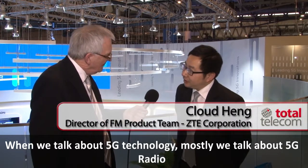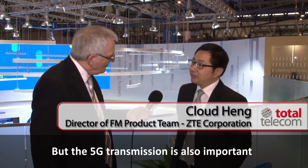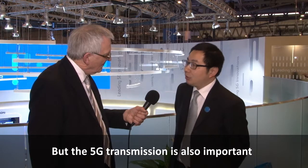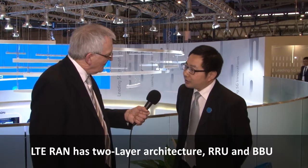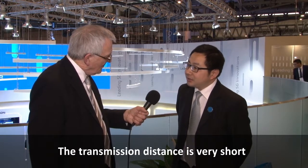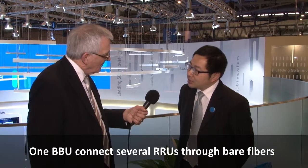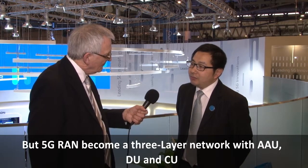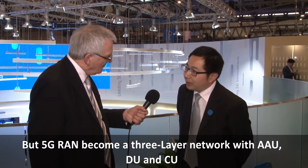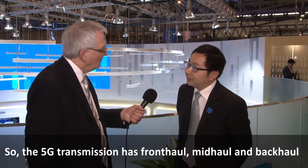When we talk about 5G technology, mostly we talk about 5G radio. But 5G transmission is also important. LTE RAN has a two-layer architecture: RRU and BBU. The transmission distance is very short — one BBU connects several RRUs through bare fibers. But 5G RAN becomes a three-layer network with AAU, DU, and CU. So the 5G transmission has fronthaul, midhaul, and backhaul.